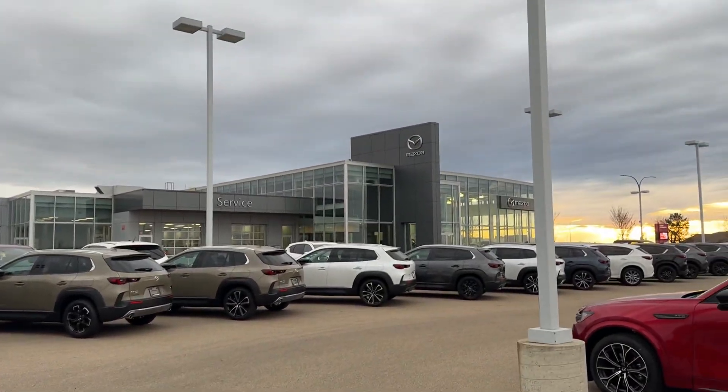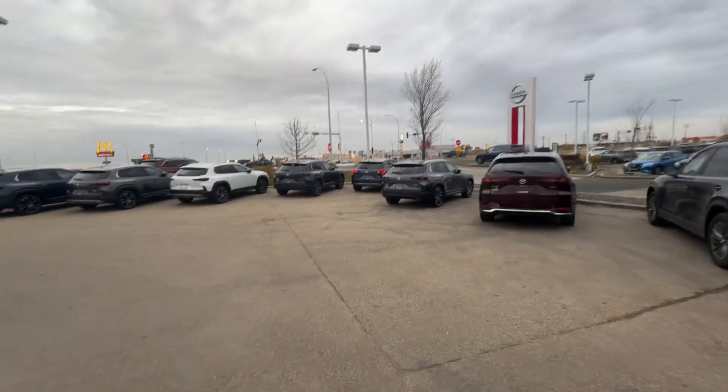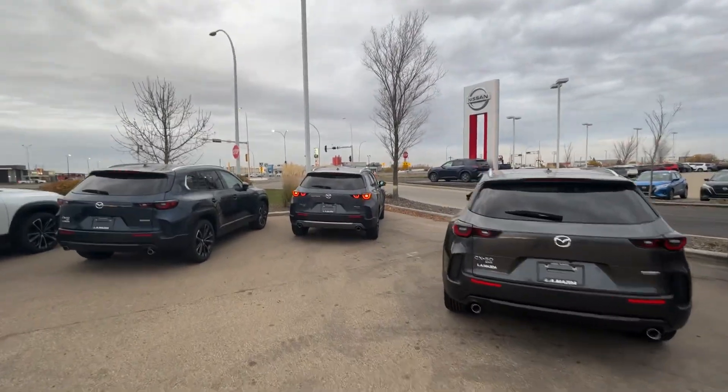Hey Cody and team, it's Raymond here with LA Mazza. I want to make this quick video so you have a face to the name and we're not strangers. Cody, you were talking to Steph, my sales manager, and we're taking a look at one of my 2025 CX-50s — this one is the GT Turbo, so it's the fully loaded model.